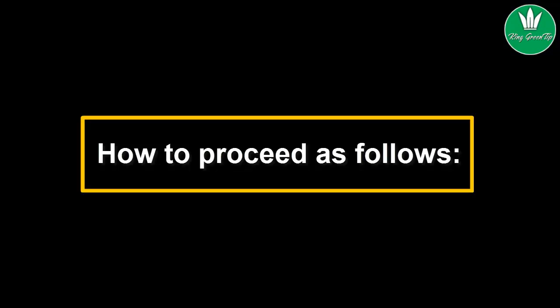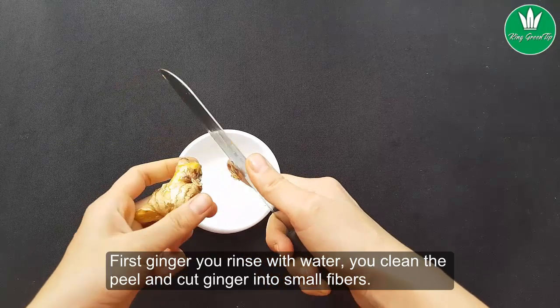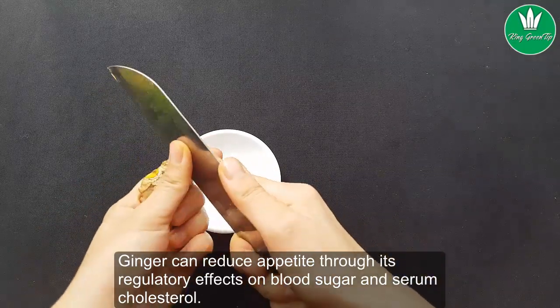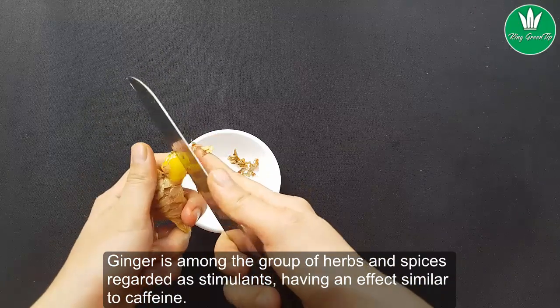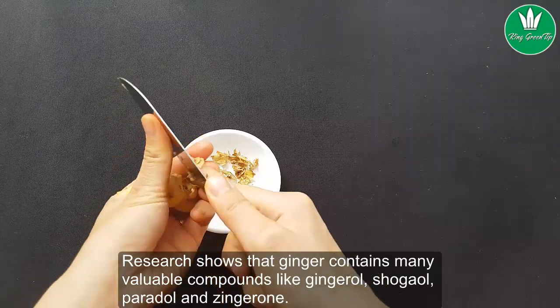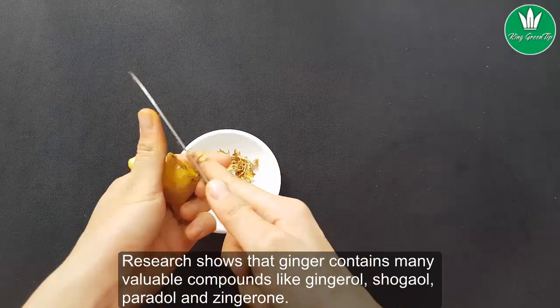Here is how to proceed. First, rinse the ginger with water, clean the peel, and cut the ginger into small pieces. Ginger can reduce appetite through its regulatory effects on blood sugar and serum cholesterol. Ginger is among the group of herbs and spices regarded as stimulants, having an effect similar to caffeine. Research shows that ginger contains many valuable compounds like gingerol, shogaol, harridol, and zingerone.